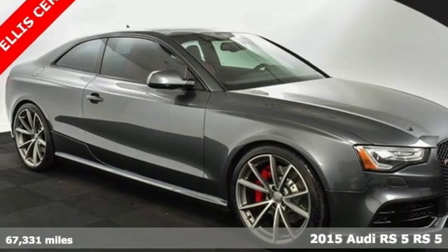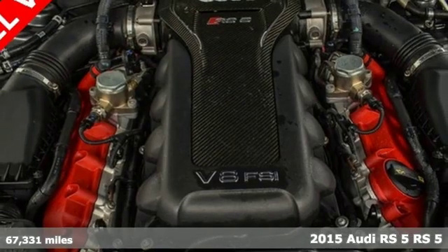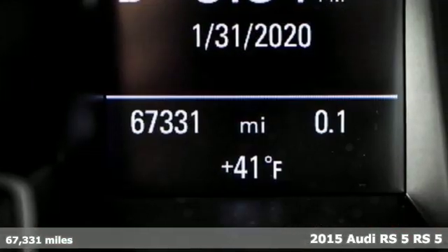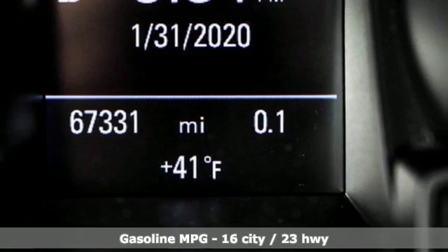Here's a 2015 Audi RS5. Inside and out, this RS5 is a statement of design infused with performance. And with features like these, every drive's a pleasure.